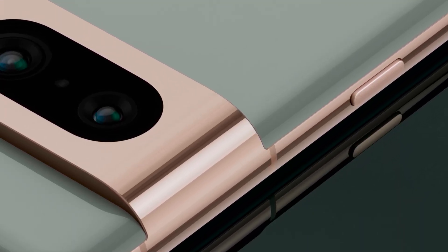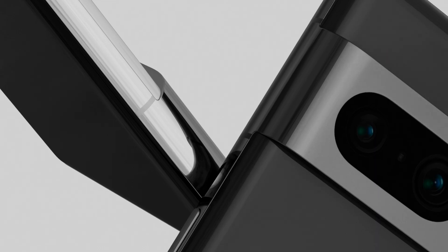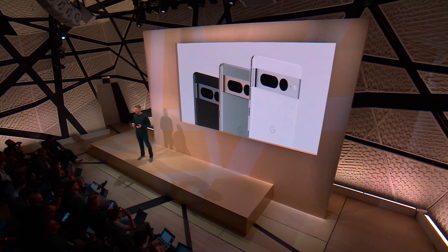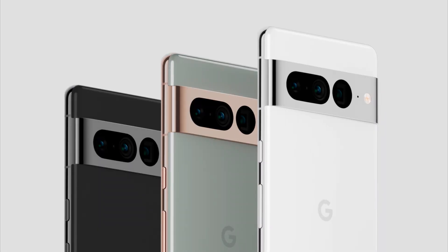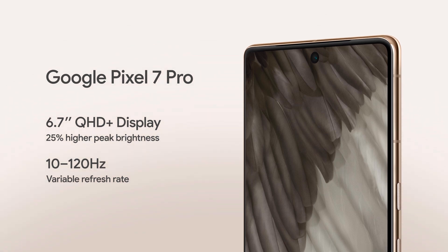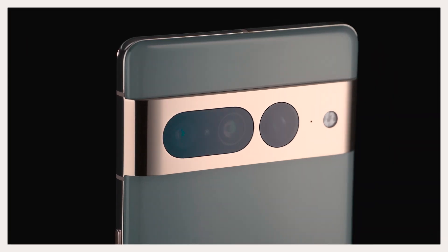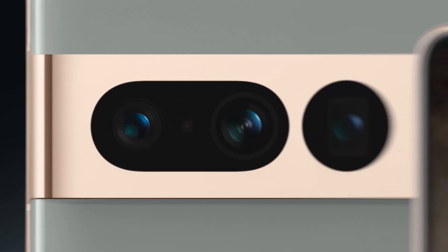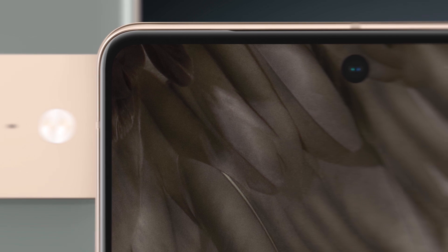We're taking the Pixel lineup to new heights with Pixel 7 Pro. It's our most advanced phone yet, with a beautiful, sophisticated design and a pro-level camera with performance to match. You can see the premium polished aluminum finish on the camera bar and housing, which complements its three colors. Pixel 7 Pro has an upgraded super sharp 6.7-inch display. With its variable refresh rate, you get responsive gaming and smooth scrolling without killing your battery. It has a triple rear camera system featuring upgraded telephoto and ultra-wide cameras, and its front-facing ultra-wide camera is great for low-light selfies, videos, and more.